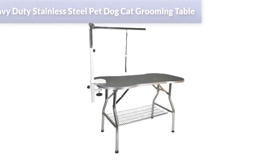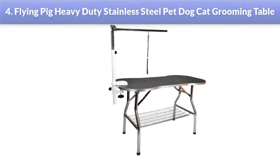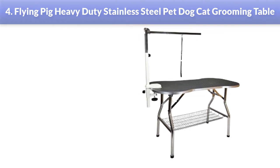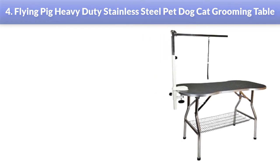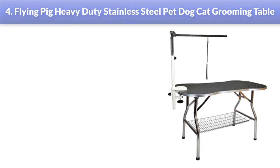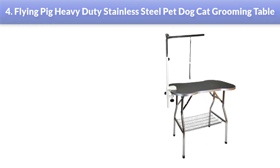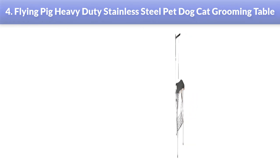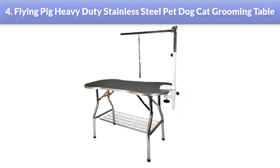Number 4: Flying Pig Heavy Duty Stainless Steel Pet Dog Cat Grooming Table. This grooming table has the same quality and make as the aforementioned Flying Pig table; however, the features are different. Among all the previous grooming tables, this one has a dog bone shape that makes it unique. The rubber surface is non-slip, static free, and waterproof. Being static free, fur and dirt will easily fall from the top without leaving traces.